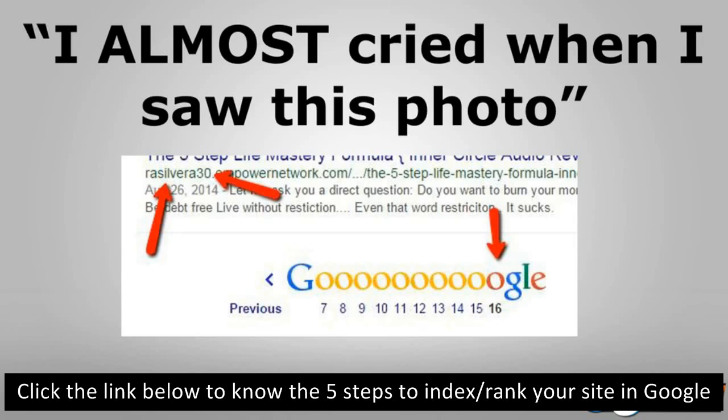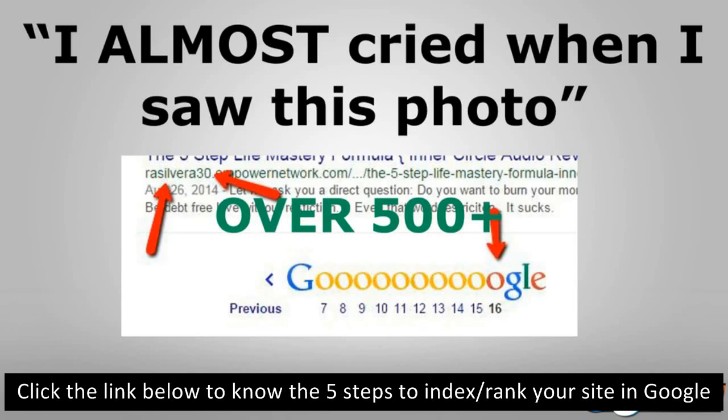Now here's the problem: the first couple of pages are categories and tags, not actual posts. So he probably only had about 140 to 150 posts actually indexed in Google. Do you want to know how many posts Roger actually wrote? This is the shocking part — the breakthrough I want you to have right at the beginning of this webinar. He had over 500 posts.